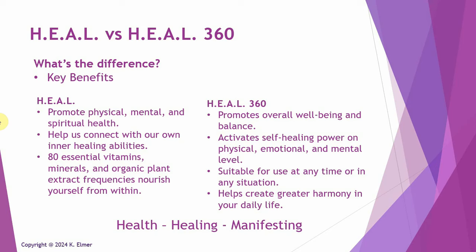The frequencies that Layla Quantum Tech sells kind of fall into three categories: frequencies that support your health — your physical, emotional, and spiritual being; frequencies for helping you heal when you're going through something you need healing from, on any one of those levels; and a third category of frequencies for manifesting things you want to bring into your life.